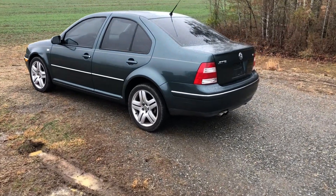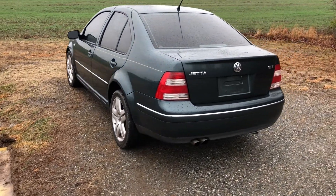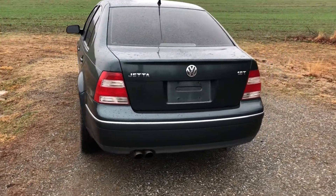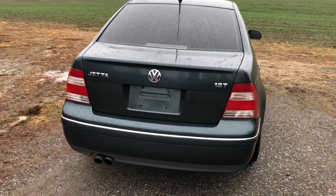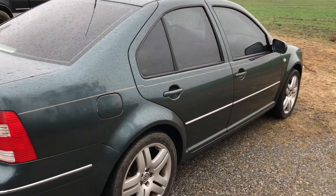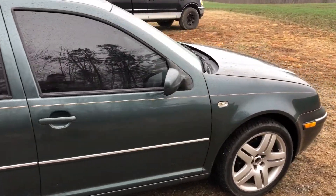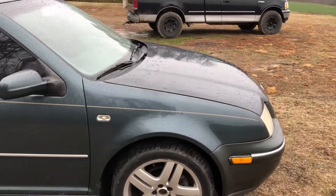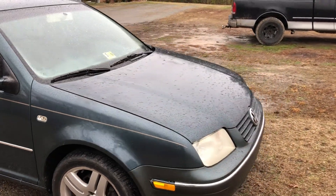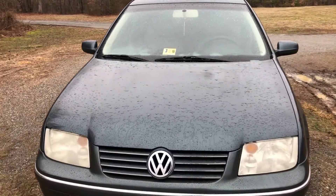Hey everybody, Kyle coming at you for another video out here on this dreary day. I just got finished changing the turbo on this 2004 Volkswagen Jetta — it's a 1.8 car with a Tiptronic automatic transmission. While I was doing that I realized maybe some of you would like to know how to even tell if you need to change your turbo, so that's today's video.